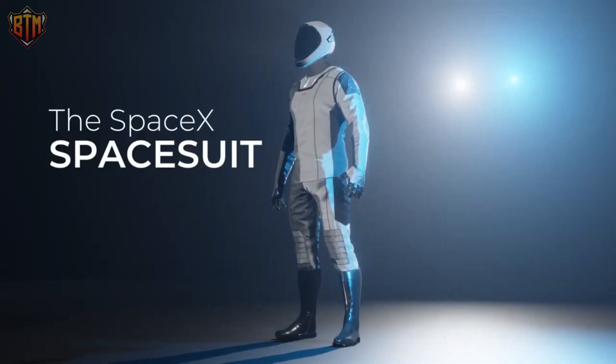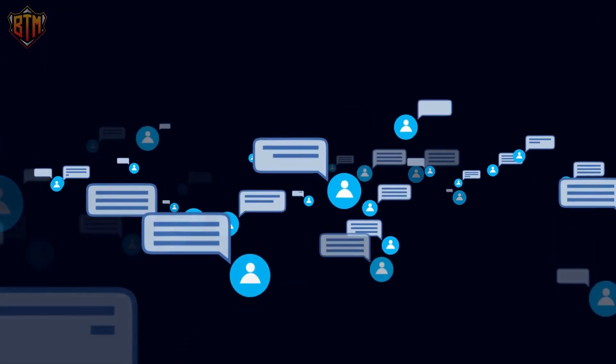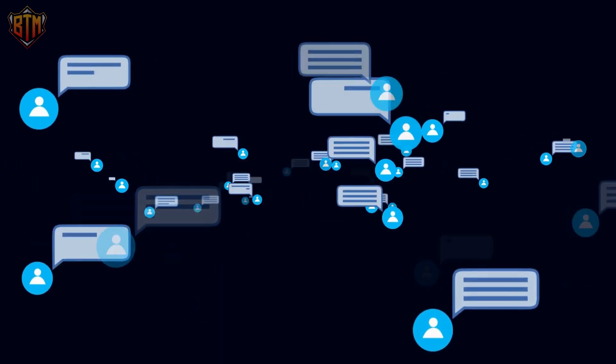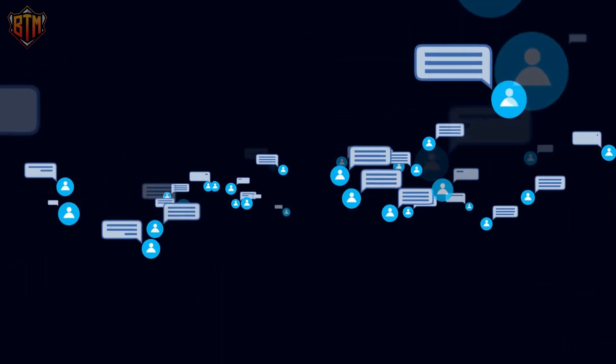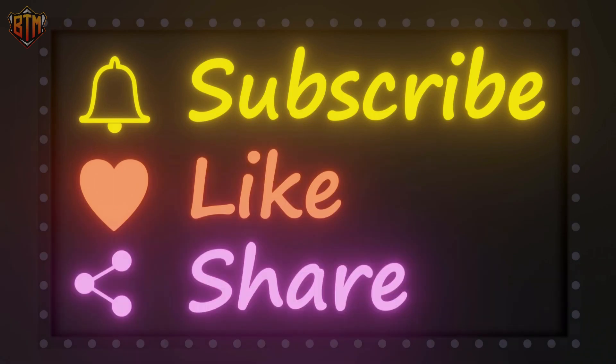That is our video for today. We hope you liked it. Share all of your thoughts with us in the comments section below. This is Big Tech Media — see you again tomorrow. Remember to like, share, and subscribe.